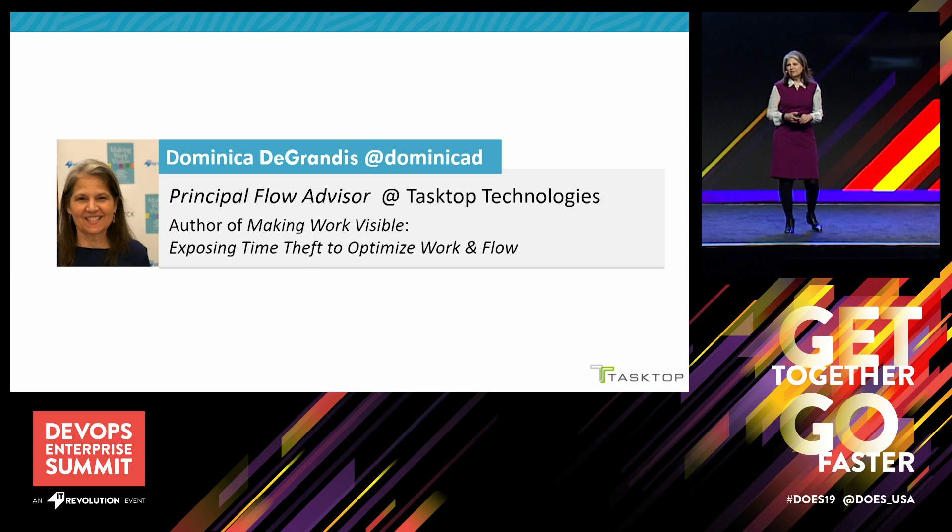I spend a good amount of time facilitating exercises and designing experiments to improve flow and enable change. Nothing provokes a good conversation more than putting some data up there and having people try to prove it or not. That's what I do in my new role as flow advisor at Tastop.